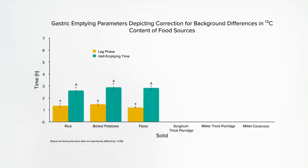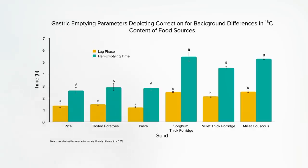Whereas if you eat sorghum or millet, stomach emptying doesn't even start until two or three hours, and may take five hours to empty even halfway. Note this was for both a thick millet porridge or for just like millet couscous.